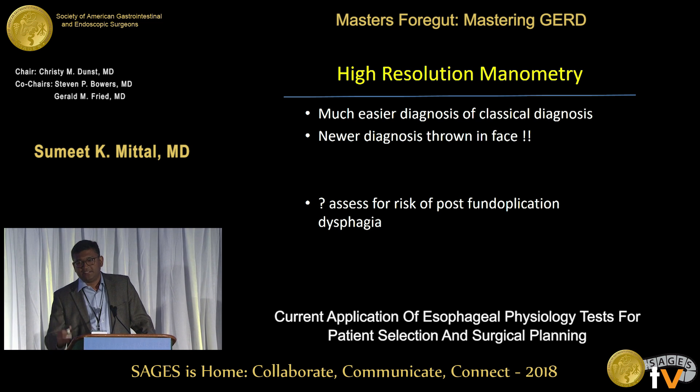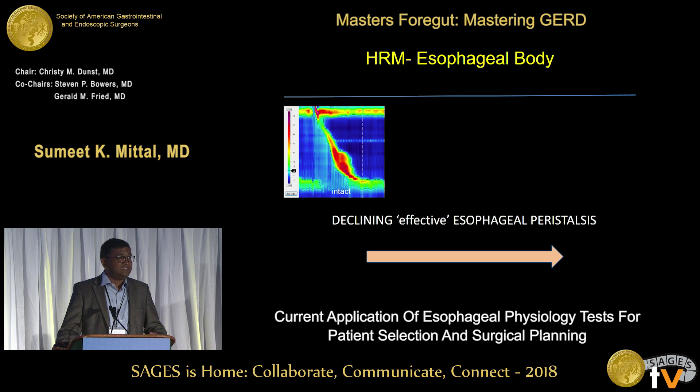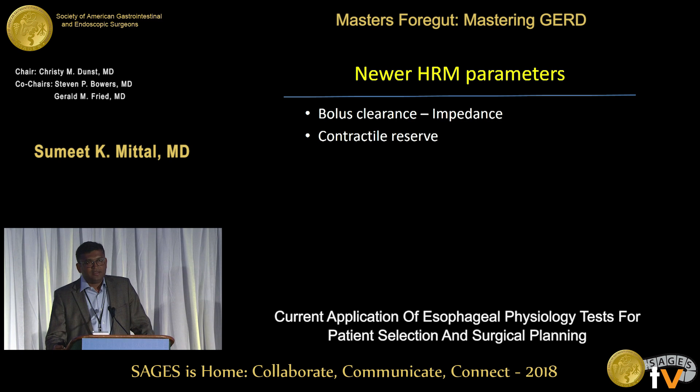We know there is primary aperistalsis independent of achalasia, especially in bad lung patients. What we would like manometry to tell us is the risk of post-fundoplication dysphagia — and I put a question mark because that's a question we have not been able to answer very effectively yet. This high-resolution manometry image shows a normal patient with good peristalsis, normal DCI values, and the lower esophageal sphincter relaxes at the bottom. We classify peristalsis from effective, to fragmented, to ineffective, to failed — with a declining effectiveness — but none of these has been reliably correlated with post-fundoplication dysphagia.